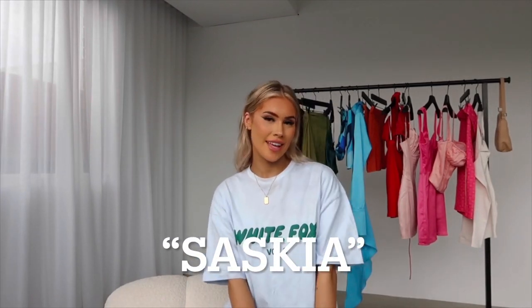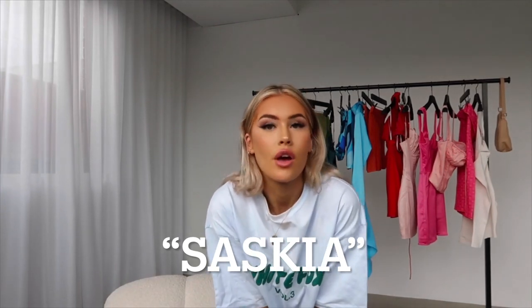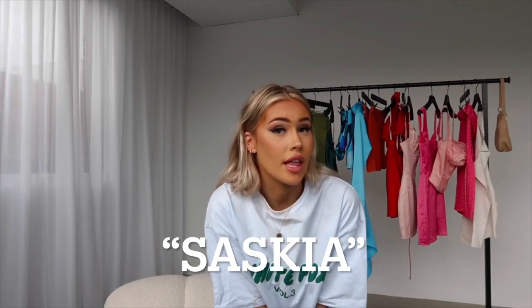That is everything for my White Fox Boutique haul. I had so much fun showing you guys all of these stunning items — I'm obsessed with all of them. Once again, I do have a discount code: it is SASKIA in all caps and that will get you 15% off your White Fox purchase, so don't forget that at checkout. I will also be leaving all the names, sizes, and everything you need to know about these items in the description below. Go have a quick look if you loved any of these pieces, and I'll see you guys again soon. Bye!